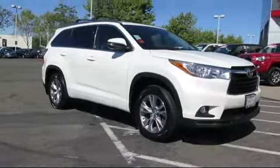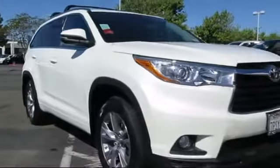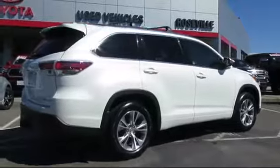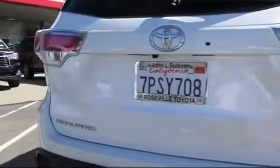And comes equipped with a Tow Package, Navigation System, Bluetooth Smartphone Integration, Alloy Wheels, Keyless Entry, Sirius XM Satellite Radio, Stability Control, Third Row Seating, Moon Roof, and Premium Sound System. And has less than 40,000 miles on the odometer.